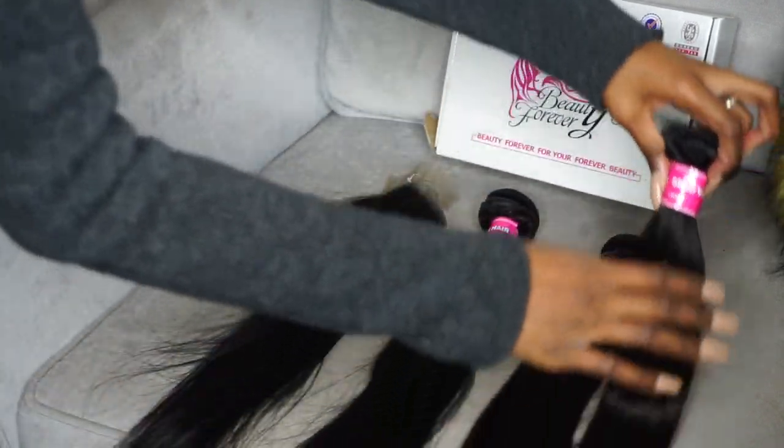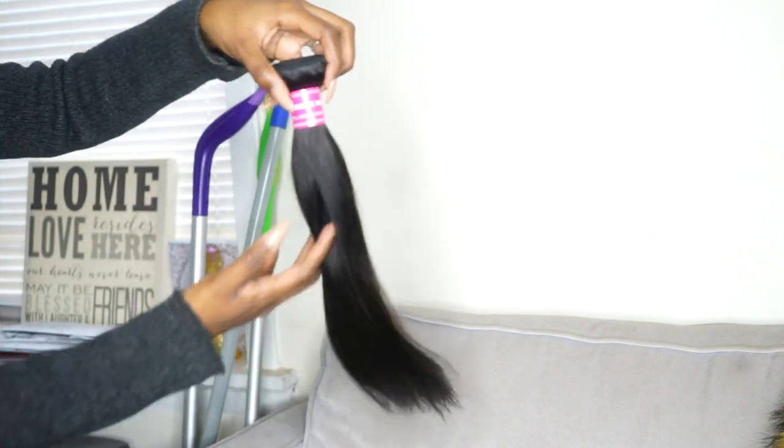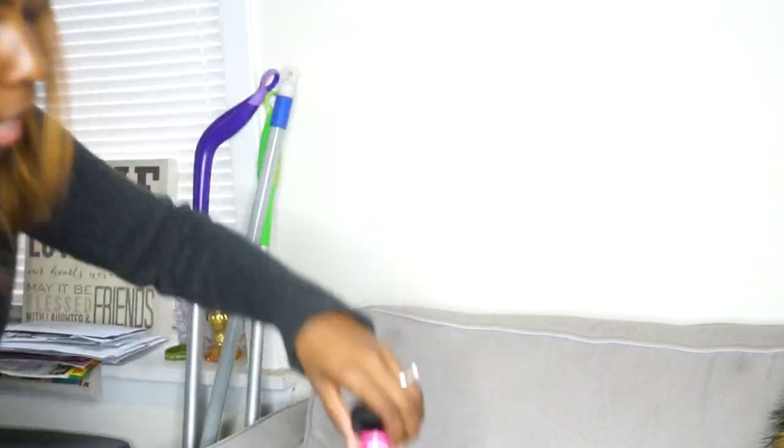The hair is from Beauty Forever and I got bundles in 14, 16, and 18 inch, and then I got a 14 inch closure.